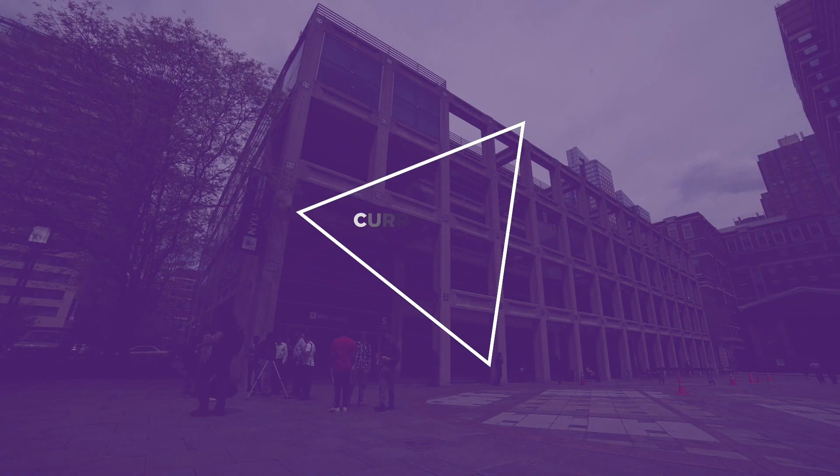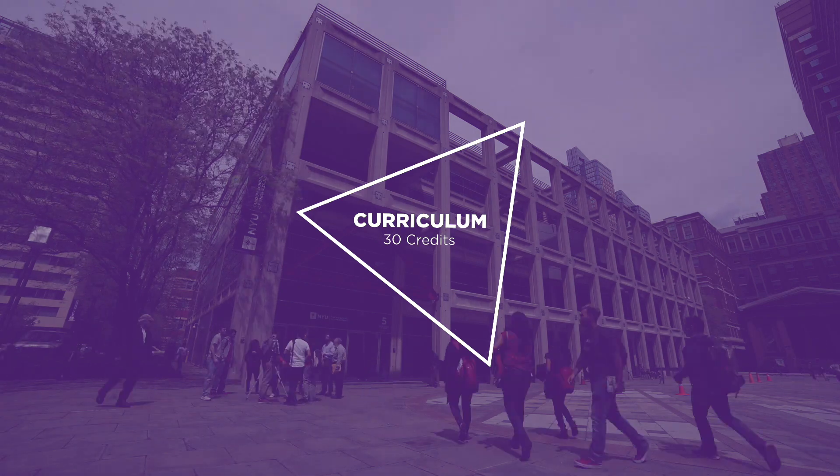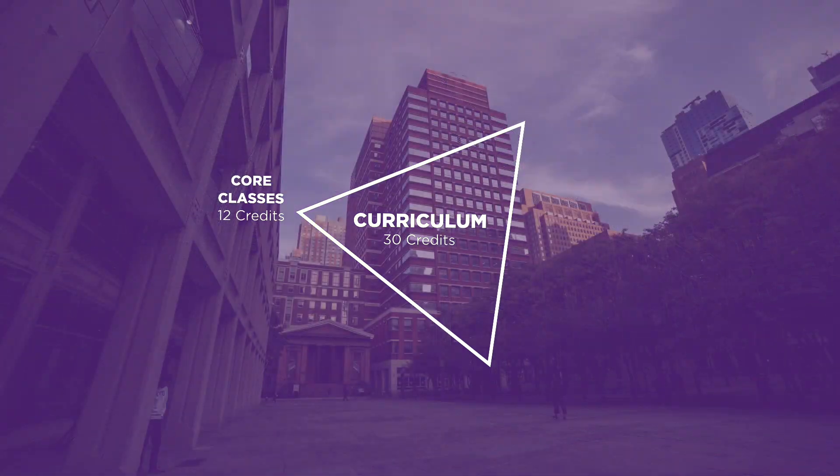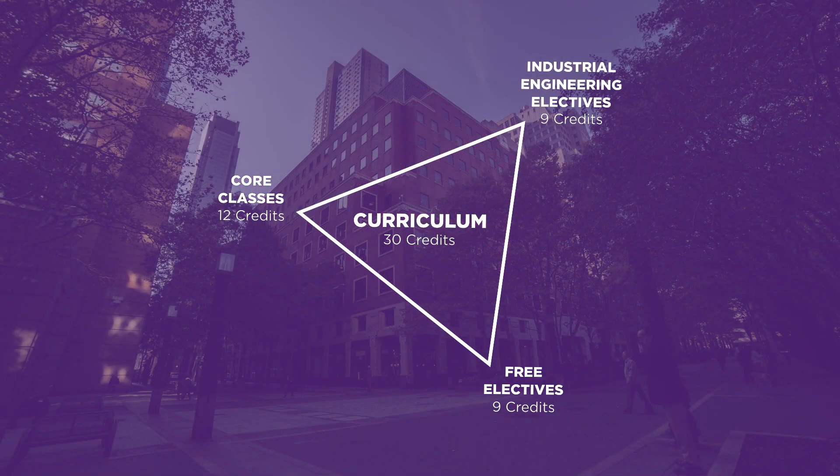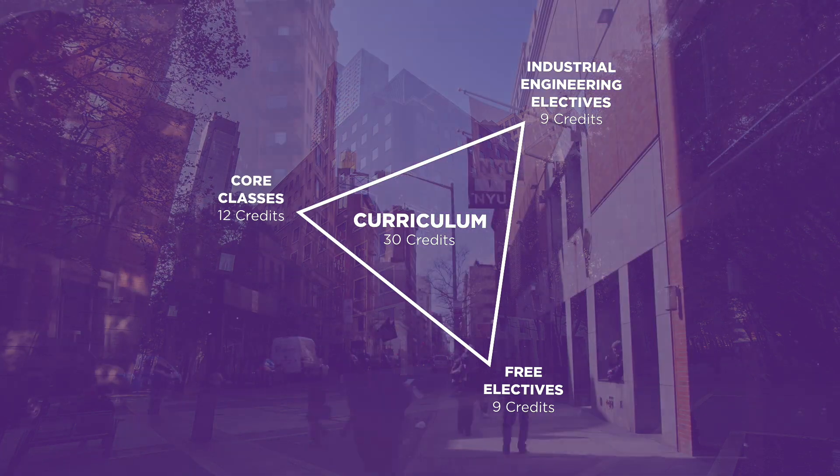The curriculum is a 30-credit curriculum. There are four core courses, three courses in the industrial engineering electives, and then there are free electives — that's nine credits, or three classes, which students can take from anywhere across NYU.